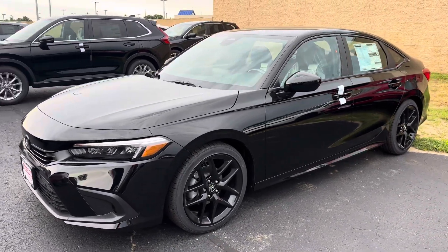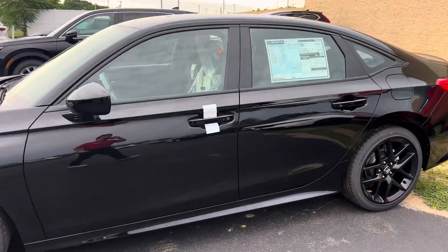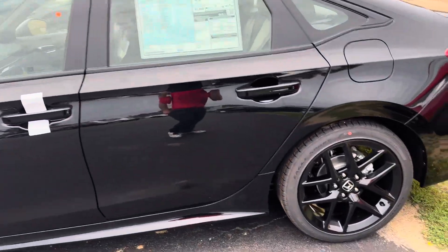Hello Carlos, it's Elizabeth at AutoFair Honda. I have the 2024 Honda Civic Sport here for you today. It has some blackout wheels.